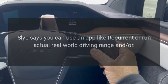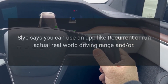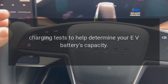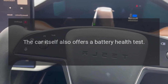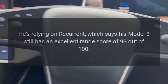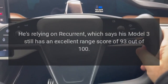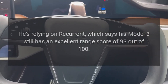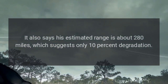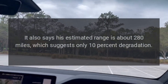Sly says you can use an app like Recurrent, or run actual real-world driving range and charging tests, to help determine your EV battery's capacity. The car itself also offers a battery health test. He's relying on Recurrent, which says his Model 3 still has an excellent range score of 93 out of 100. It also says his estimated range is about 280 miles, which suggests only 10% degradation.